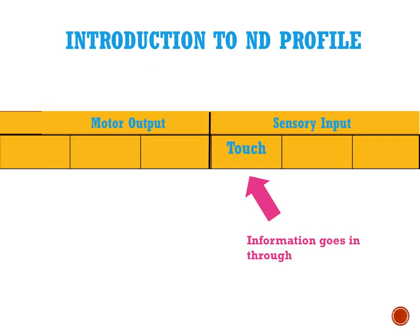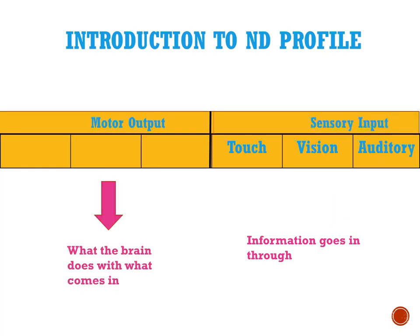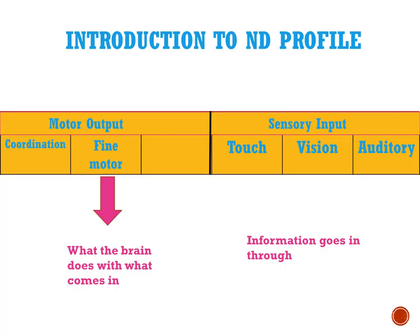The profile is divided into two main categories: the sensory input that comes mainly from touch, visual, and auditory, and then the motor output — what does the brain do with those things that come in so that it can be coordinated, use spine motor, and language?